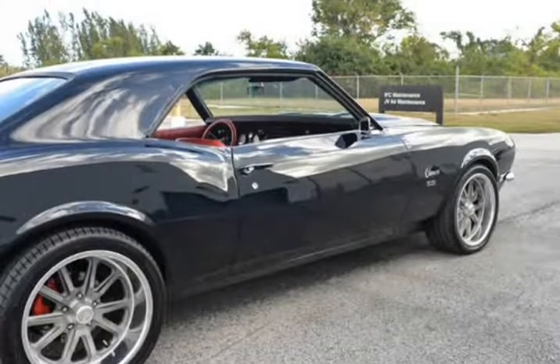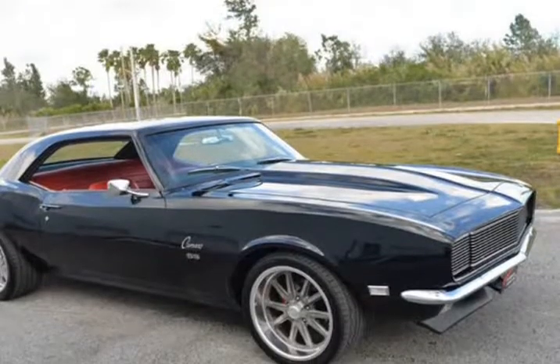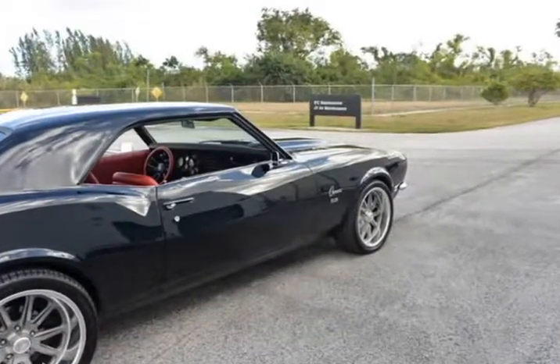This Camaro has numerous options such as an LS3 engine, power brakes, four-wheel disc brakes, Detroit Speed subframe, power steering, Detroit Speed mini tub, and a new Miclia hydraulic clutch setup.